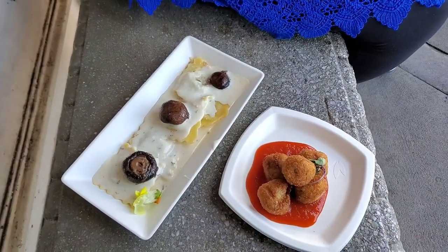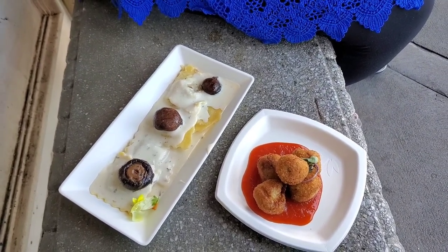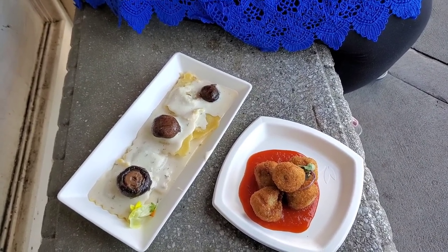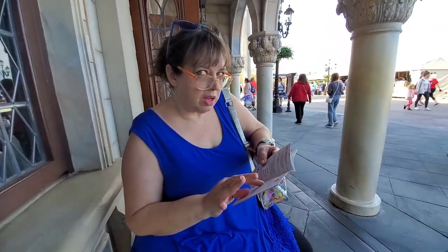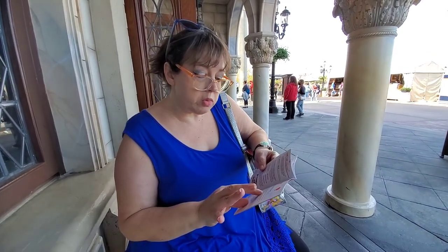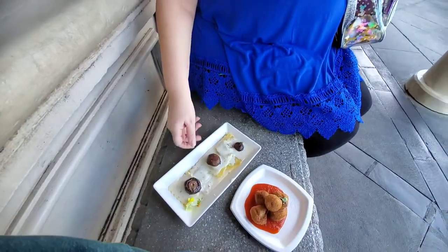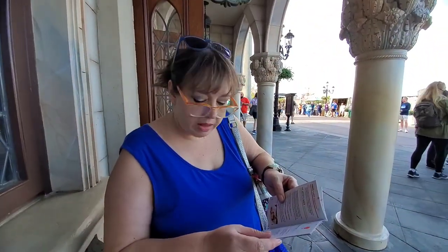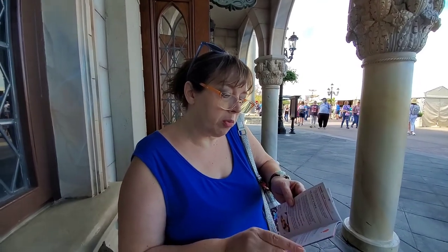The ravioli and the arancini. I'll tell you what kind of ravioli because that's important, you know — festive ravioli. Sweet sausage ravioli, mushrooms, caramelized onions, and creamy Parmesan sauce. That looks amazing. I count like five raviolis — that's a serving, like a whole meal. Man, that looks good. Those mushrooms are just fancy. And then you have the arancini, which is fried risotto balls stuffed with braised beef and served with pomodoro sauce.